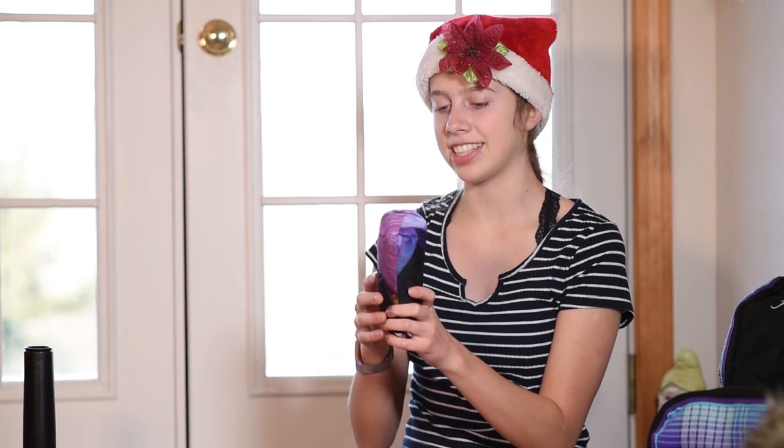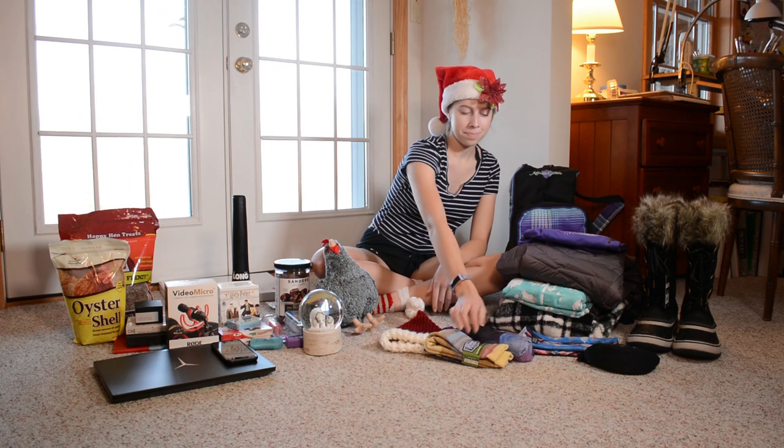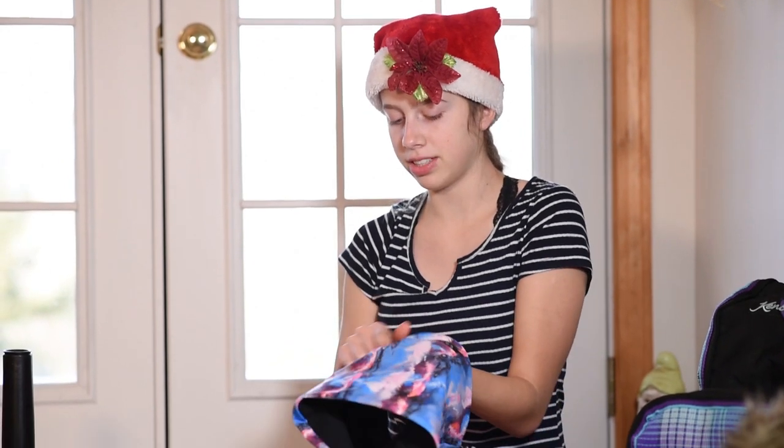I also got this umbrella. On the outside it's black and then on the inside it has this cool flower pattern. I also got this fleece-lined neck warmer and on the outside it has these mountains on it.